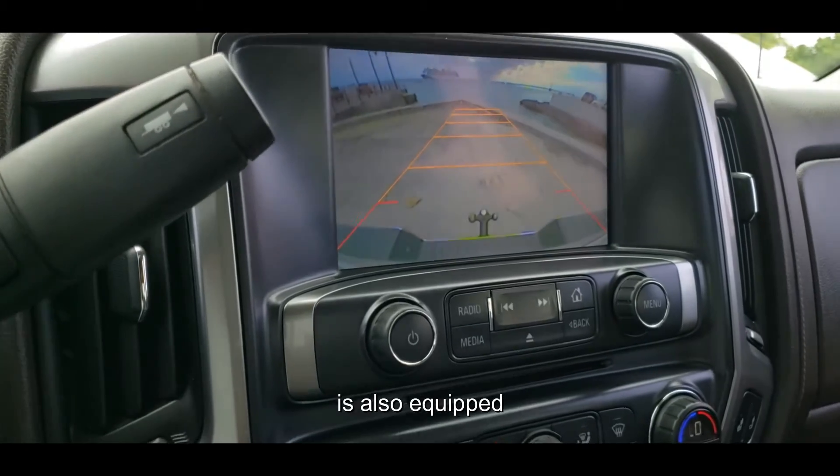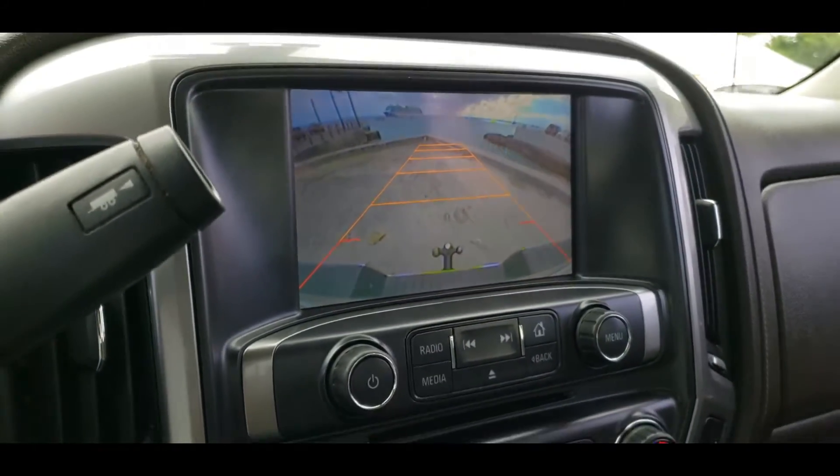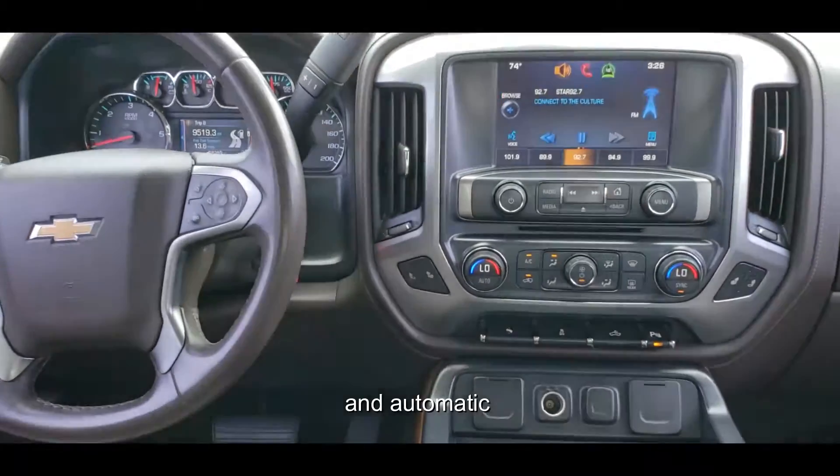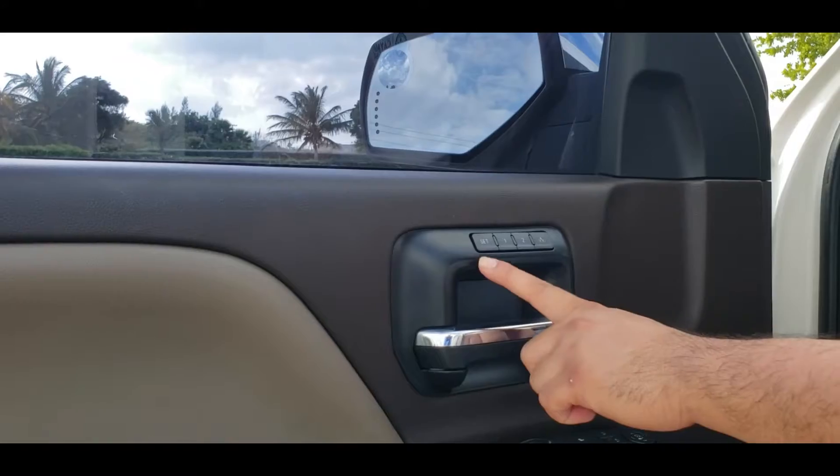This vehicle is also equipped with a backup camera and park assist, an 8-inch touchscreen infotainment system, Bluetooth, and an automatic adjusting seat with memory capability.